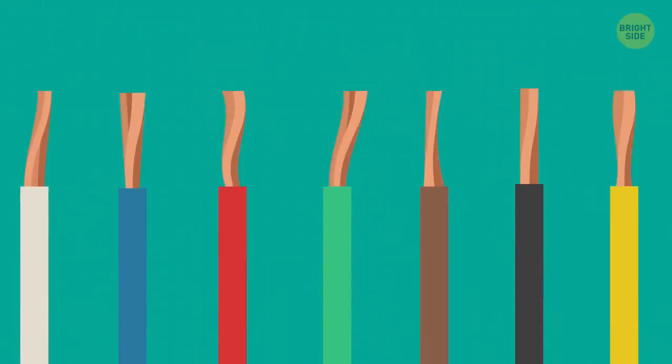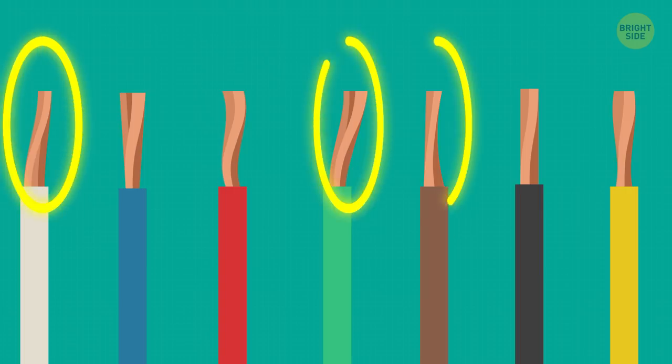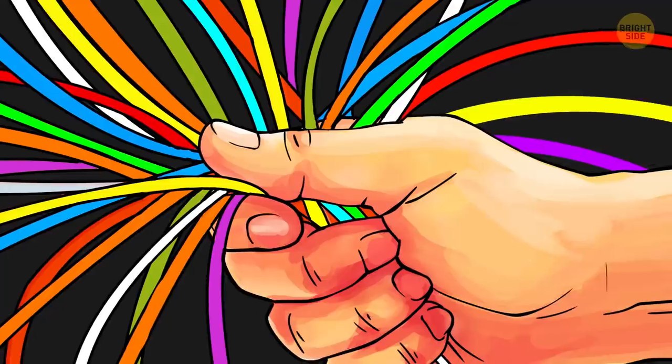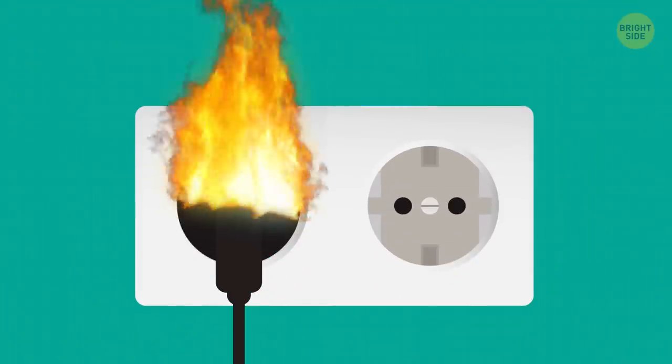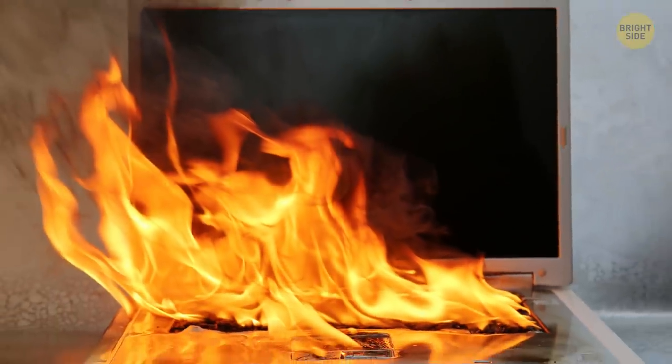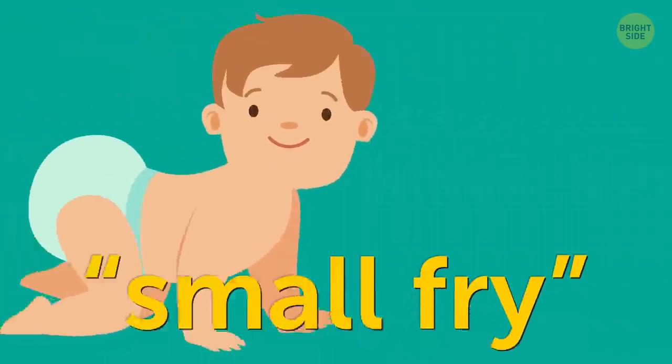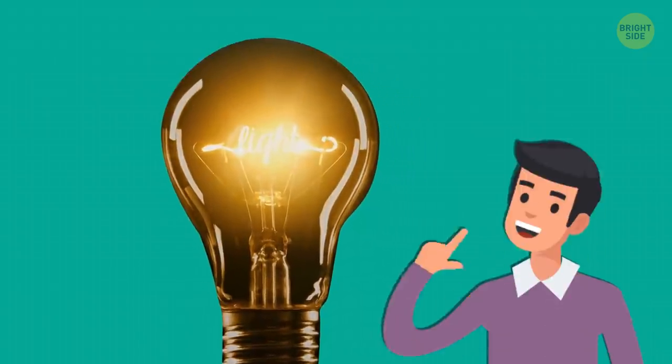Without color marking, it's difficult to determine which wire is neutral and which is hot. But if the wires are mixed up and connected incorrectly, a short-circuit and breakdown of the device may occur. Oh, by the way, the reason why little children are called small fry has absolutely nothing to do with the misuse of electricity — just in case you were wondering.